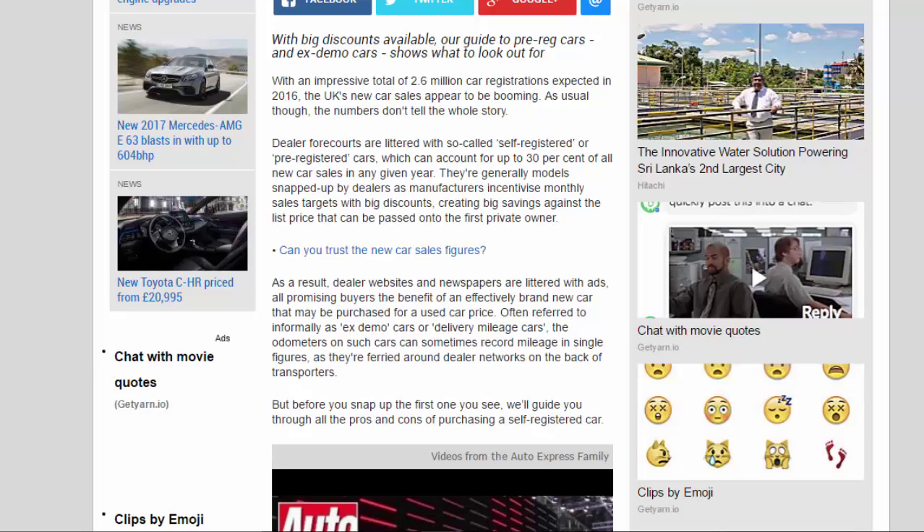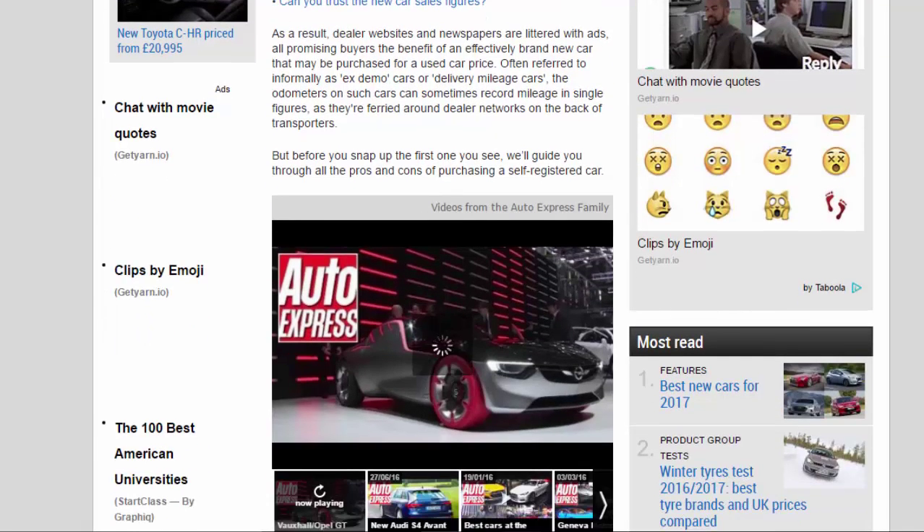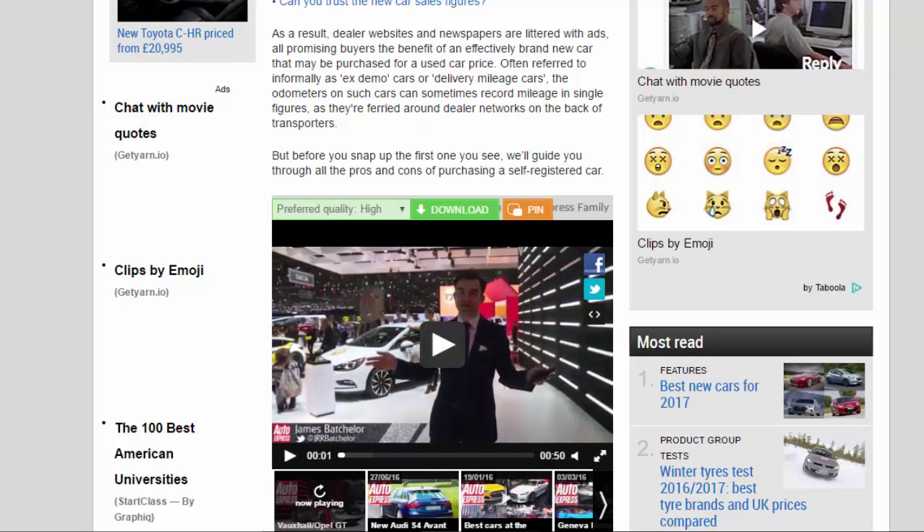They're generally models snapped up by dealers as manufacturers incentivize monthly sales targets with big discounts, creating big savings against the list price that can be passed on to the first private owner. As a result, dealer websites and newspapers are littered with ads promising buyers the benefit of an effectively brand new car that may be purchased for a used car price.